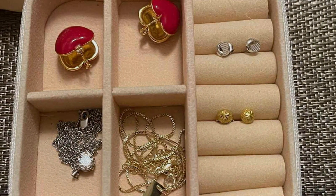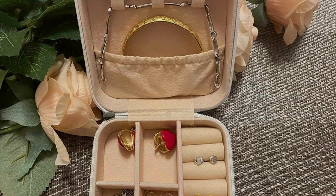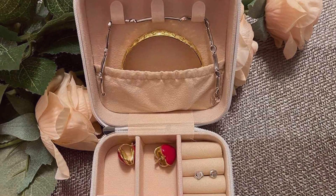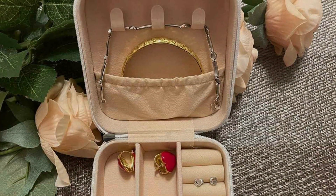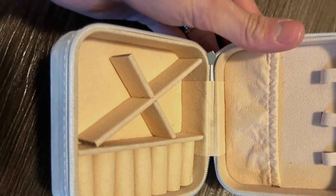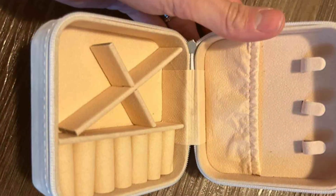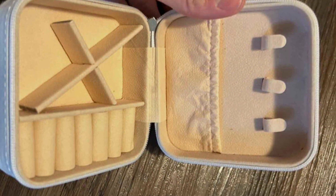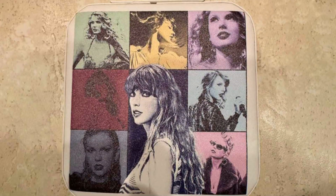Its durability, paired with the aesthetic appeal, makes it a timeless piece that you'll use for years to come. What sets the TS Fans Inspired box apart is its unique blend of functionality and fandom. It not only serves as a practical organizer for your jewelry, but also as a homage to your favorite themes, making it an effective and meaningful solution for keeping your cherished pieces in order. It's the perfect gift for fans and a wonderful addition to any dresser.